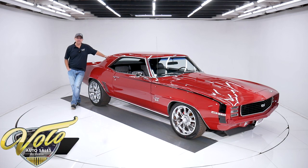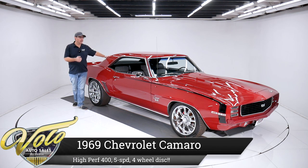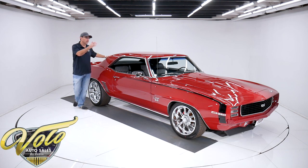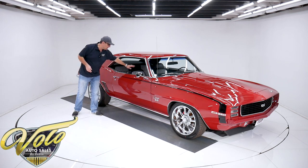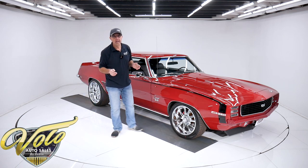This car is probably going to be sold before I'm done with my introduction. A freaking hot '69 Camaro RS/SS — got a $16,000 built 400 small block, custom suspension and brakes and exhaust. Got a five-speed, houndstooth seats. This thing is decked out. This is hot. It will sell quick.